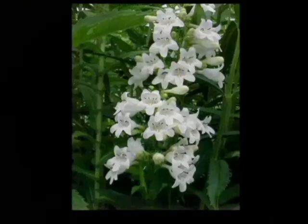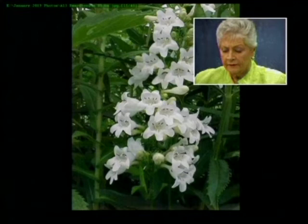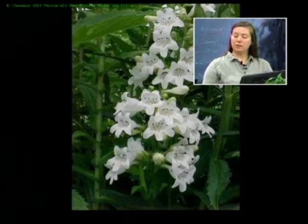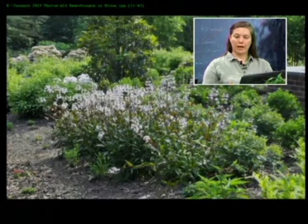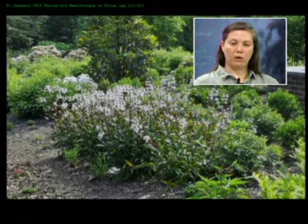The Beard Tongue, or Penstemon, is a really great native perennial. It can take full sun to part shade. The plant itself is evergreen if we don't get a hard winter, but the crown stays around either way. The Husker Red variety has beautiful dark foliage whose color deepens in wintertime, but it still blooms white. There are varieties that bloom purple or red, but this is a great white-blooming native plant that will keep coming back year after year.